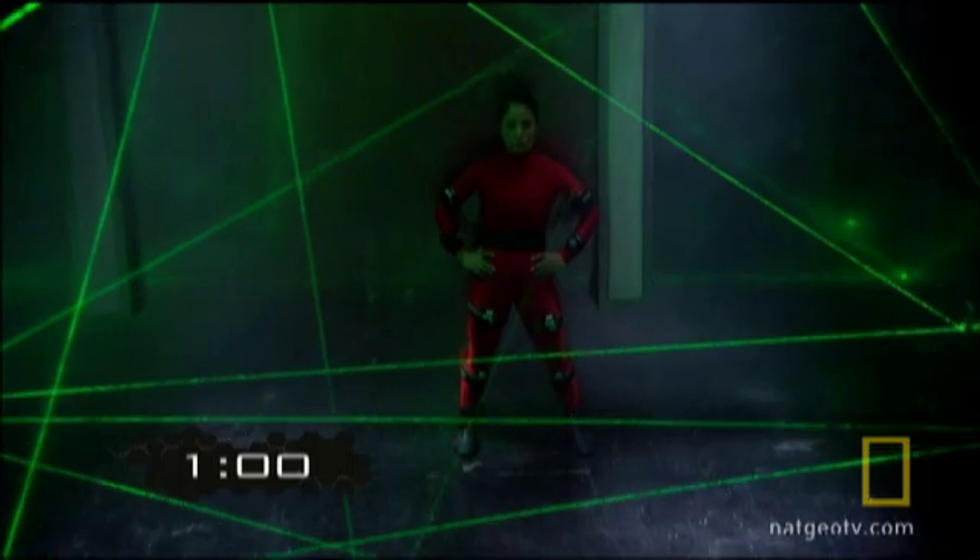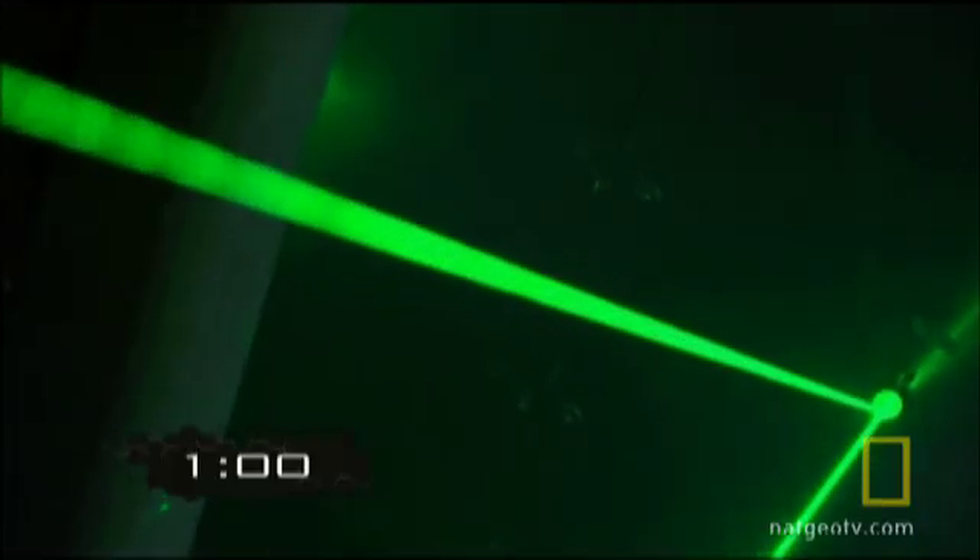Okay, you ready? Three, two, one, begin.